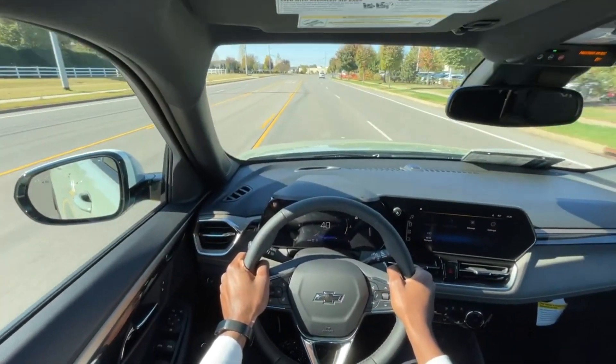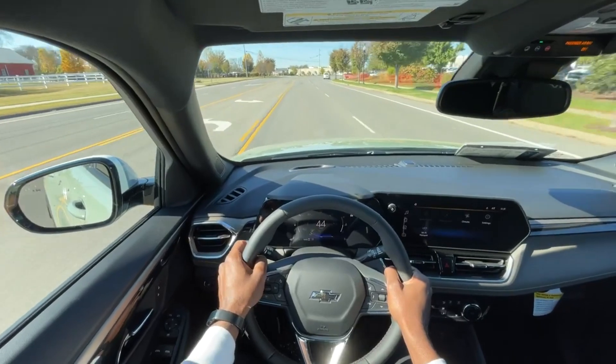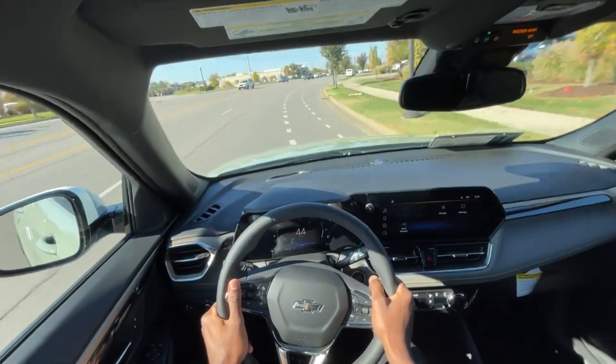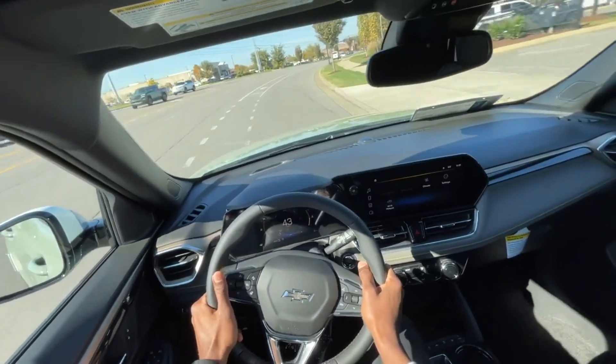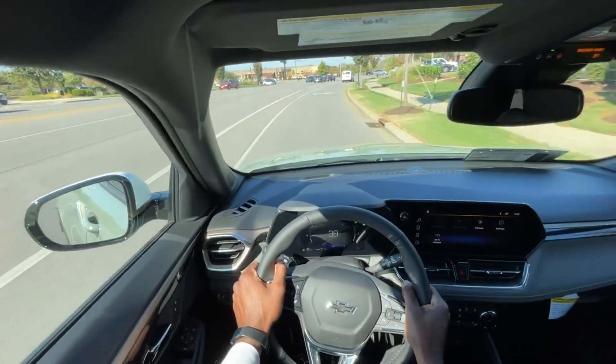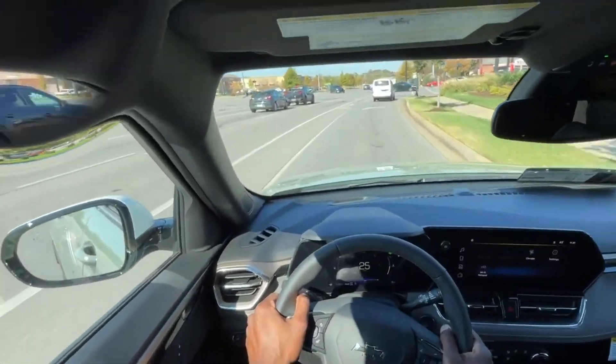Starting the test drive in this Trailblazer. The engine seems just a little loud — I gave it a bit of throttle pulling out of the intersection there — but definitely not annoying or anything. It's just an interesting sound you're getting from the engine bay.